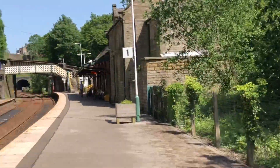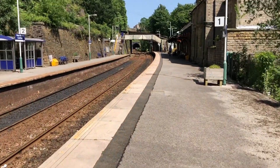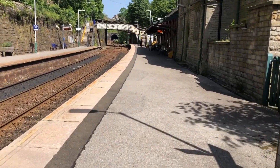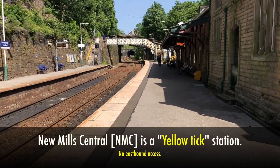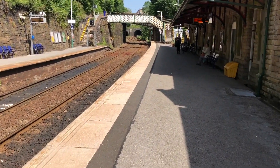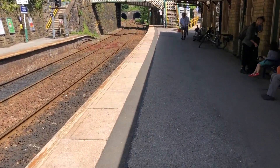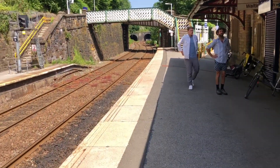New Mills Central - I can't say tick here as we've done this countless times. I'll head over to platform 2 for the train to Chinley, go to our favourite bunch of shopping. Yellow tick station, here's New Mills Central - yellow tick. This platform is accessible, the other side isn't, without using the stairs. It's just a tad late, this Manchester service, because it's literally 1:15.